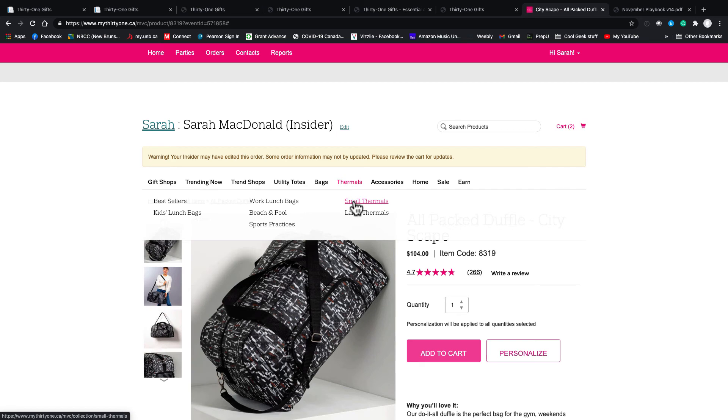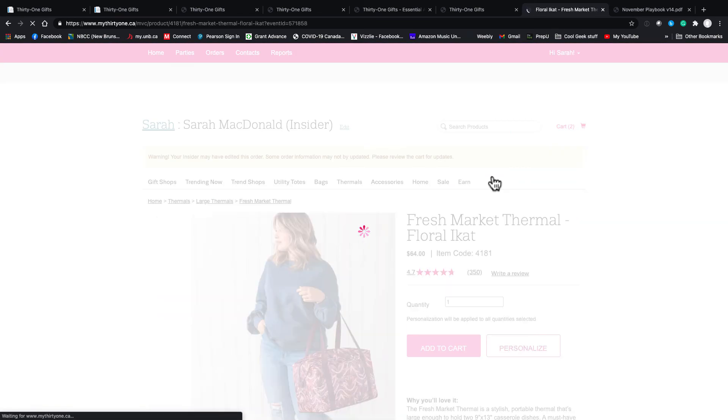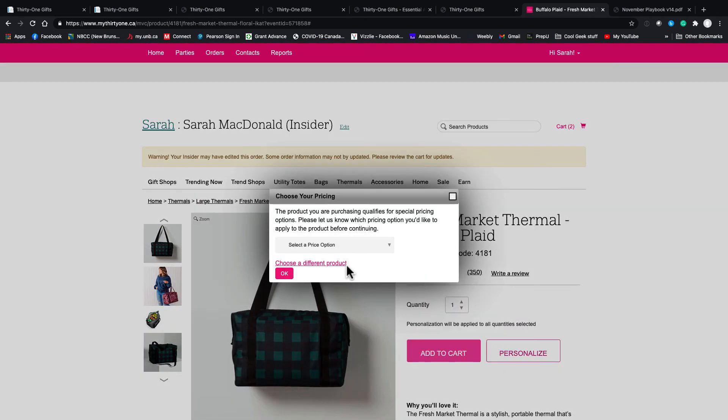If I'm shopping for a thermal, let's go with the Fresh Market in buffalo plaid and add that to the cart. It's going to pop up the option of how I want to apply it — half price or 60% off. I'll use my 60% off so I'm going to pay $25.60.